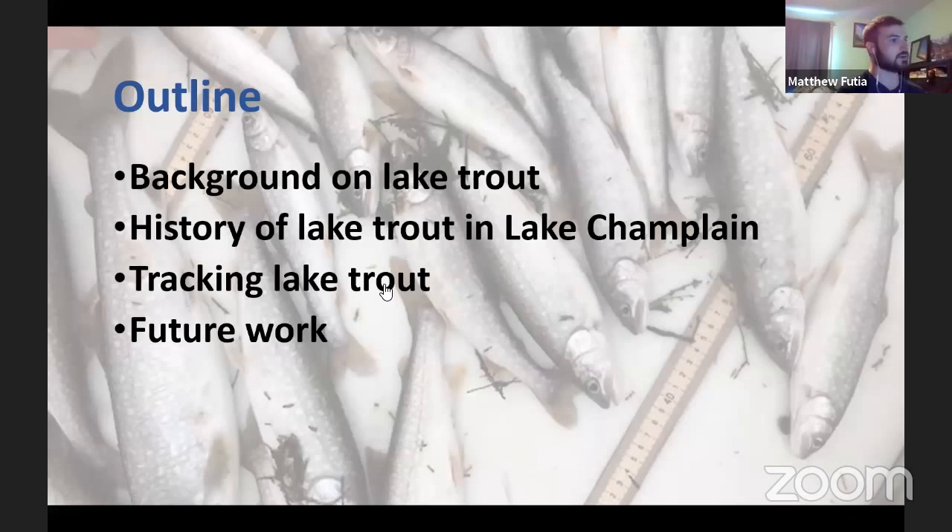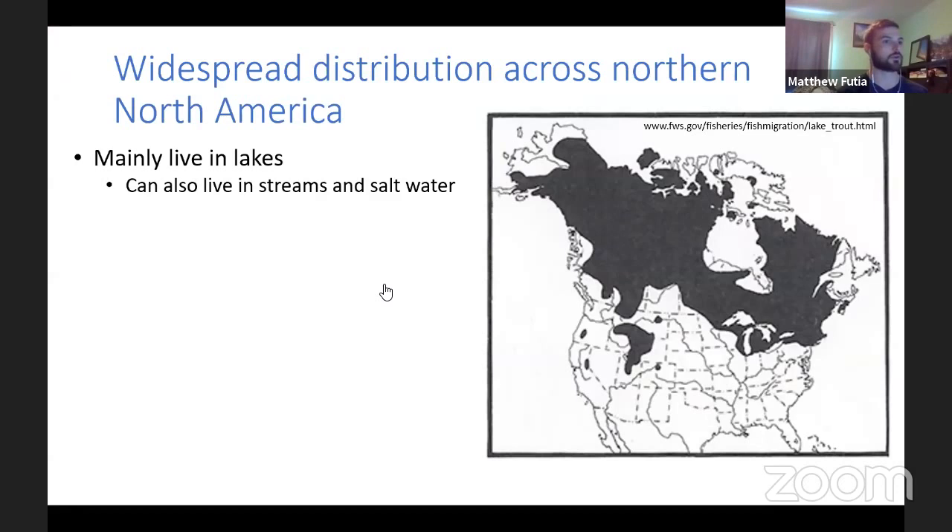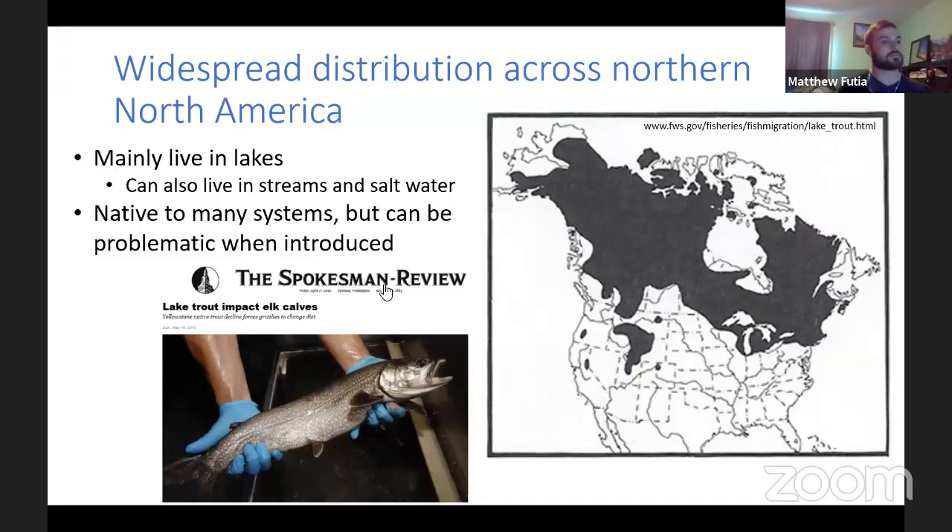For today's talk, I'll start with some background on lake trout — their ecology — and then focus more on lake trout in Lake Champlain. Lake trout have a wide distribution across northern North America, and they mainly live in lakes, although they have been known to live in streams and venture into saltwater occasionally. They're native to many systems, meaning they were originally in those areas. But they can be problematic when introduced — for example, near Yellowstone Lake where lake trout have been introduced and are starting to cause a lot of problems.